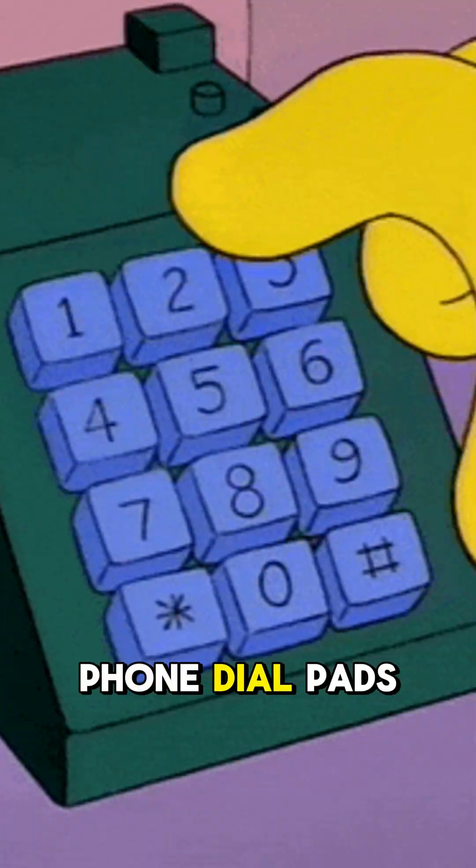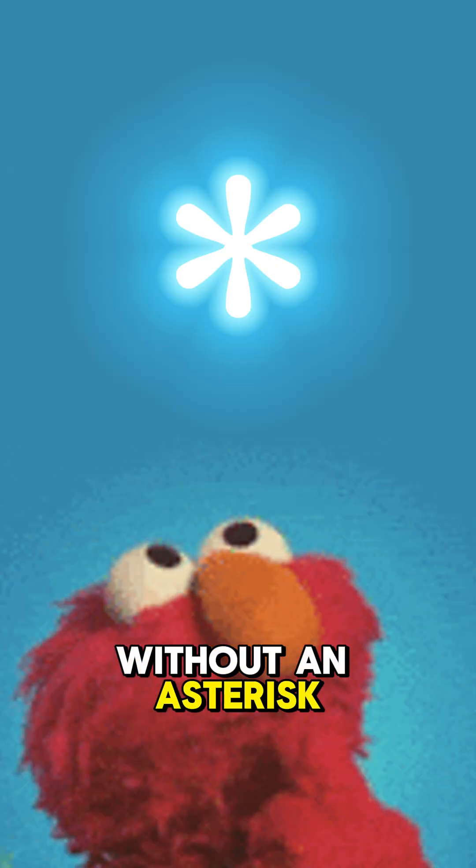What do keyboards, phone dial pads, and logos for the Red Hot Chili Peppers have in common? They're all incomplete without an asterisk.